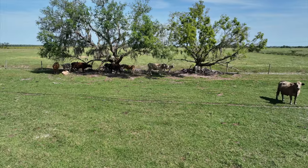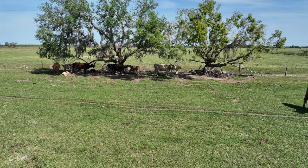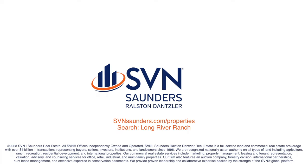For more information about this estate with hunting retreat facilities, or to schedule a visit, go to svnsaunders.com/properties and search Long River Ranch.